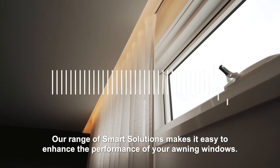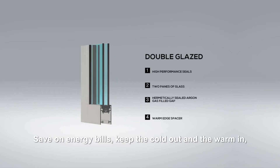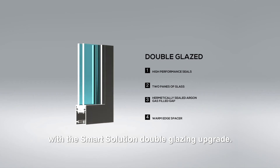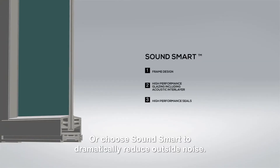Our range of smart solutions makes it easy to enhance the performance of your awning windows. Save on energy bills, keep the cold out and the warm in with the smart solution double glazing upgrade. Or choose sound smart to dramatically reduce outside noise.